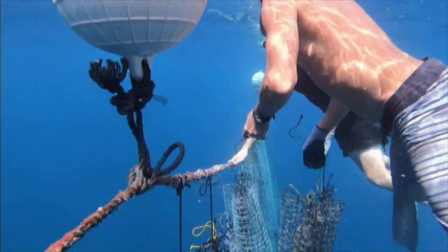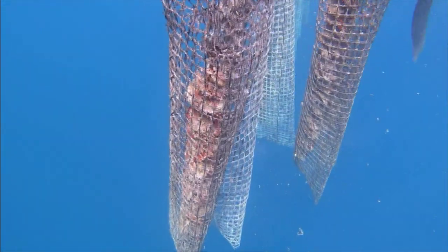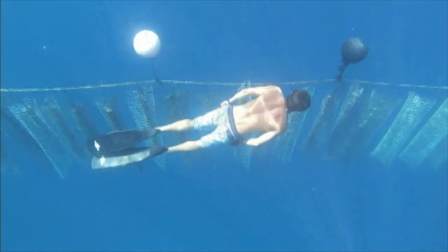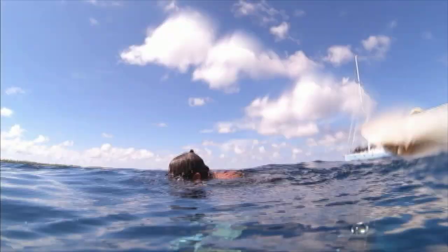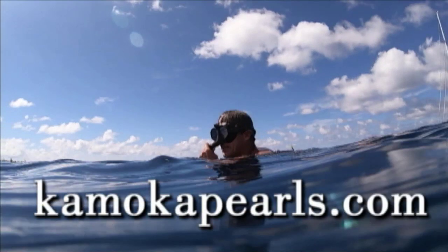Not all pearls are made the way that we make them — in fact, very few are actually. A lot of the pearl farming operations actually do quite a bit of damage to the environment. We don't, and we actually help bring it up. That's something we're proud of and we hope will resonate with people as we're able to get the message out.